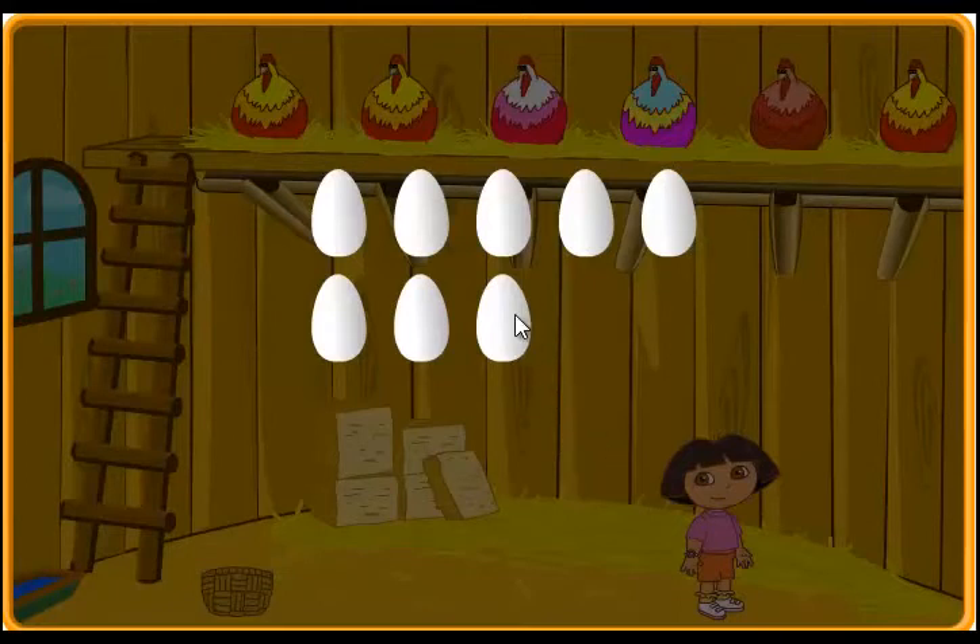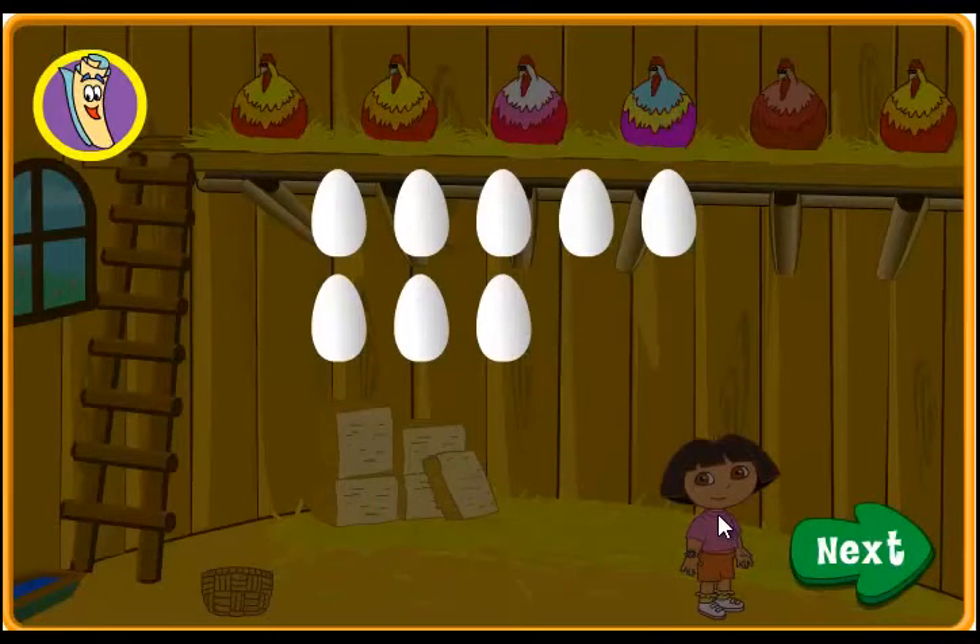Thank you for collecting them all! Click on next to do more work on the farm! If you'd like to keep helping Dora catch all of the eggs, click next! Next!